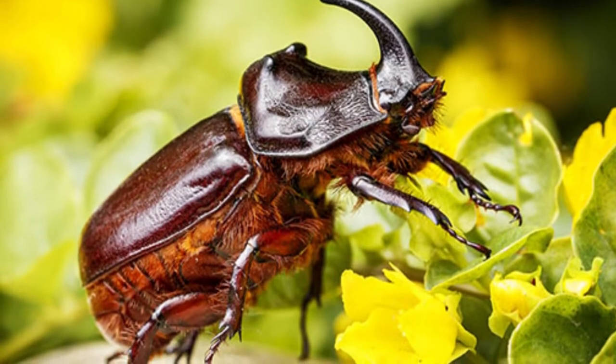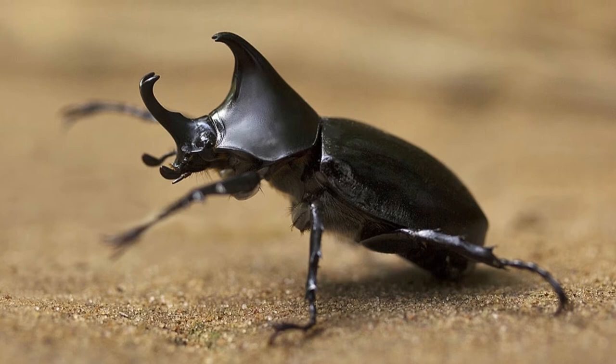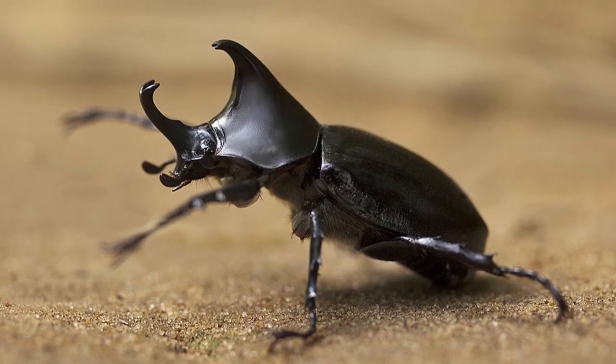They range from the smallest, Cytocella musawasensis, to the largest, the Hercules beetle, which can grow to over 7 inches long.